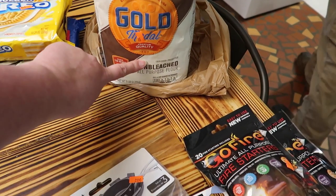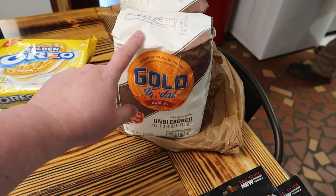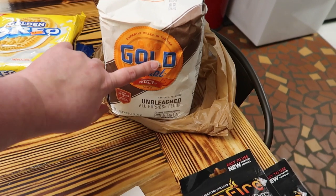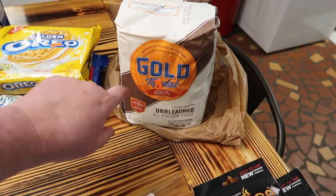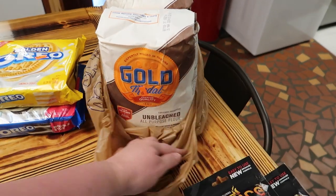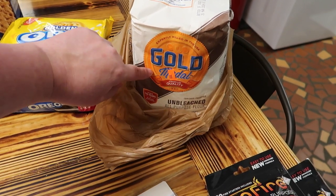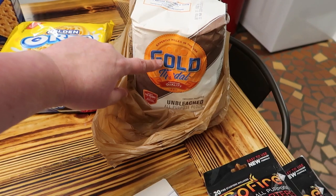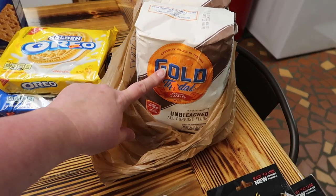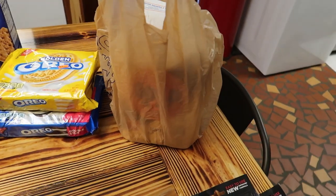We got two bags of unbleached Gold Medal all-purpose flour. They're $3 each and we always put flour in the freezer for a little bit just in case — they're good until 2024. We'll bag it up in several bags and put it in the freezer. We checked and it was about 83 cents cheaper at Darlene's than at Walmart. I'm also trying to buy unbleached or whole wheat flour going forward.